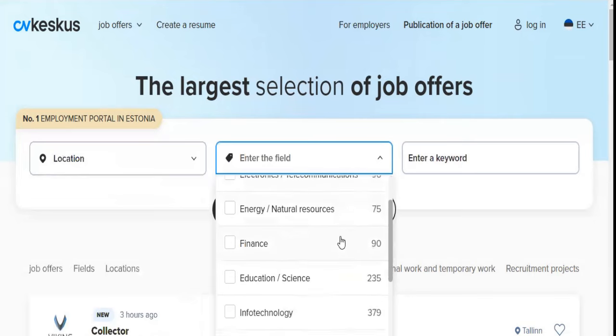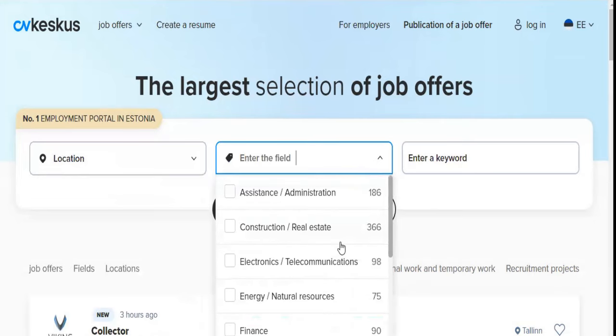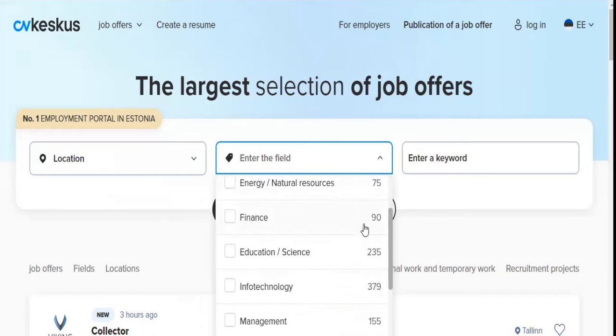If you know the type of job you're looking for, you can search here. In construction, about 366. In communication, 98. In assistance and administrative work, 186. In finance, 90. In information technology, 379. That is why Estonia is an IT-focused country — most of the jobs you will find here are IT-related.